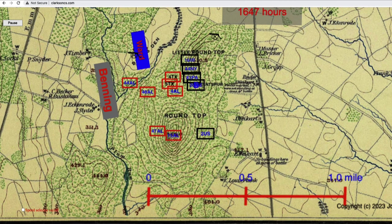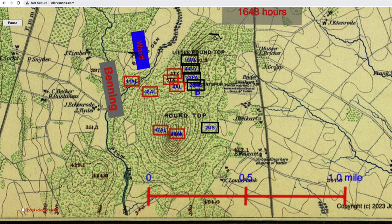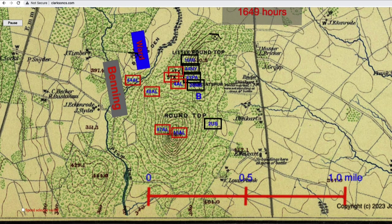Colonel Chamberlain, commander of the 20th Maine, was especially concerned with guarding his left flank, so Company B was sent downhill to the southeast as skirmishers. But before they could get into position, they ran into skirmishers from the Confederate infantry coming up the valley and were pushed east and cut off from the regiment. They settled into a defensive position behind a rock wall.